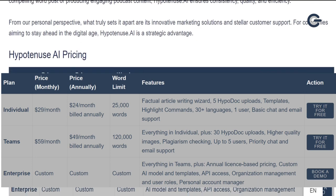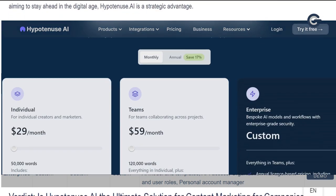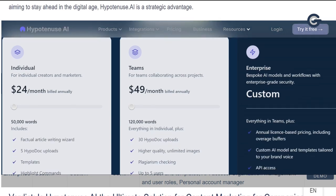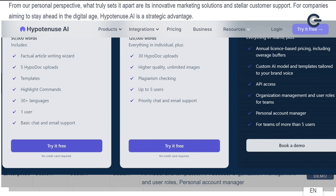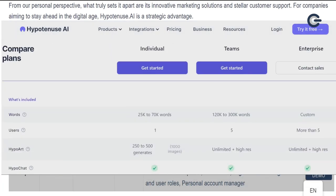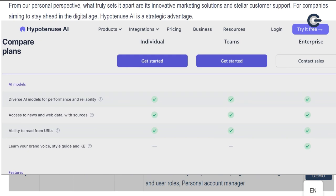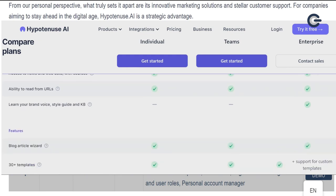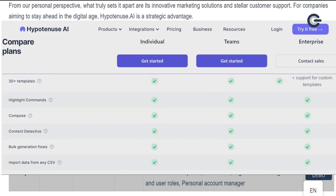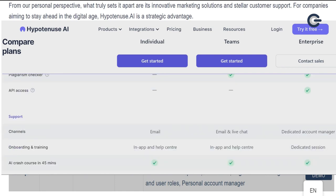Pricing. Whether you're an individual creator, part of a dynamic team, or running a large enterprise, Hypotenuse AI offers a range of plans to suit your unique needs. The Individual plan, tailored for solo creators and marketers, is priced at just $29 per month. It empowers you with the ability to generate up to 50,000 words and includes a factual article writing wizard, five HypoDoc uploads, a variety of templates, and highlight commands. You'll also have access to over 30 languages, making it a versatile tool for global content creation. This plan supports one user and offers basic chat and email support.